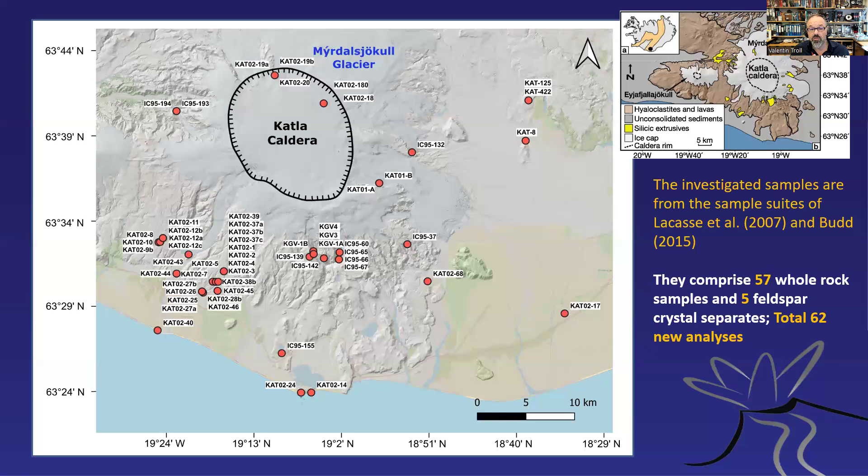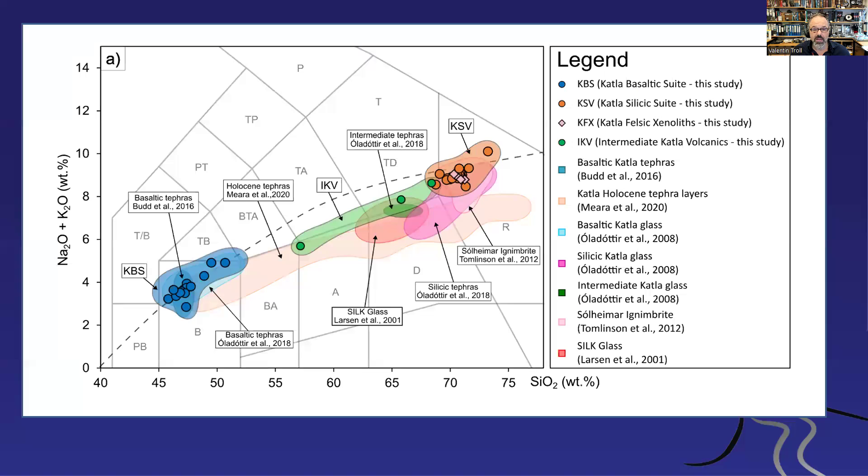I collected rock samples mainly from LaCasse, who had a big study published in 2007, but also a number of tephras going back to work by Budd, which was a PhD thesis. Bringing these samples together, I had them analyzed for oxygen isotopes — this is Chris Harris's lab in South Africa. We are presenting 57 whole rocks and five feldspar separates, so it's a large sample set to tackle this problem.